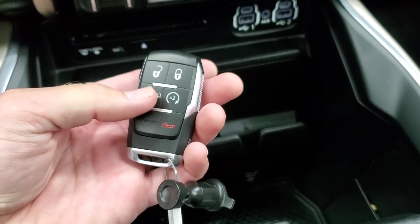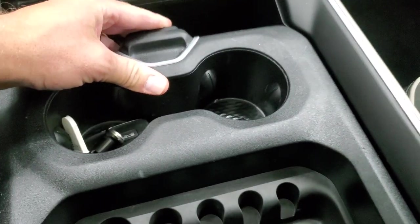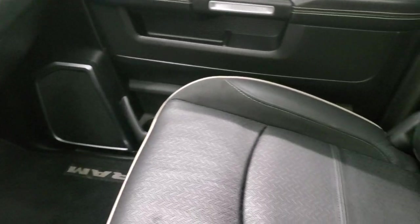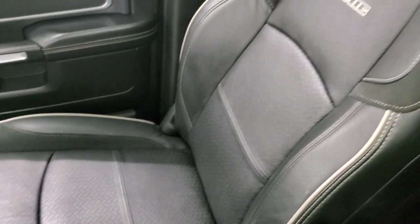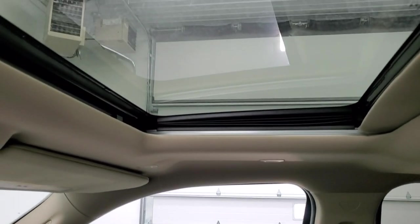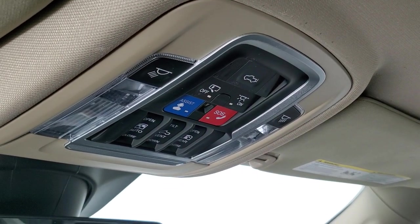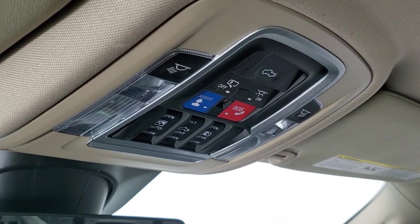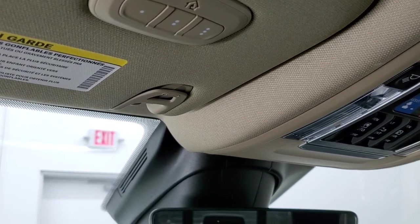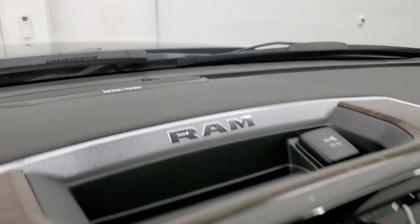Key fob, power drop-down tailgate, remote start, and sliding cup holders with key slots. The passenger side floor mat and seat are in nice condition — no rips or tears. This one does come with the power sunroof. Up top you have map lights, SOS and assist buttons, power side and rear window buttons, sunroof control buttons, homelink buttons for your garage door, and an auto dimming mirror. This one has the Harman Kardon sound system.